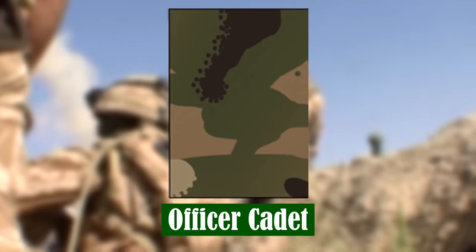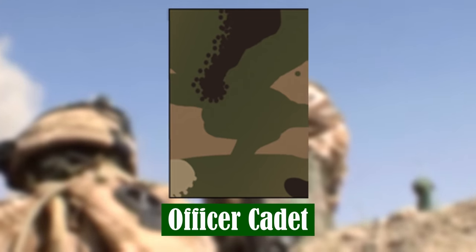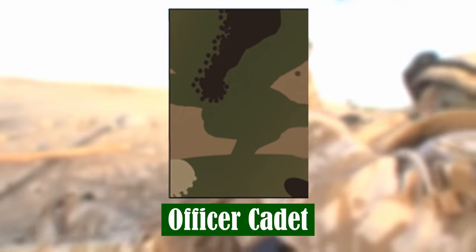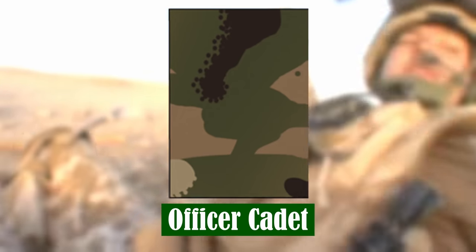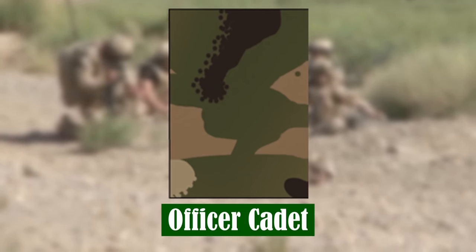Officer Cadet. This is the rank held during initial officer training at the Royal Military Academy Sandhurst, or in the University Officers' Training Corps. Like a private, it has no insignia.